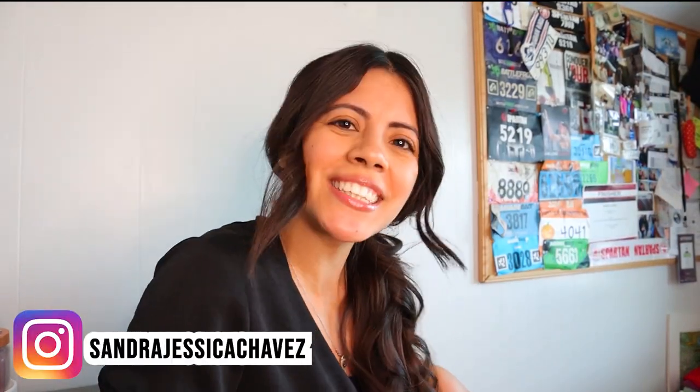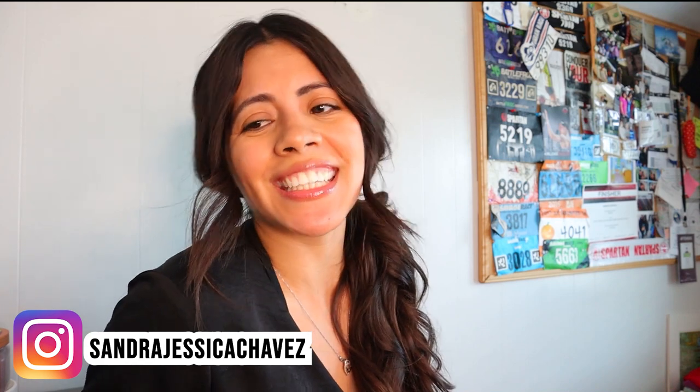What is poppin' you guys? I hope y'all doing great. I hope you guys are fine and dandy.